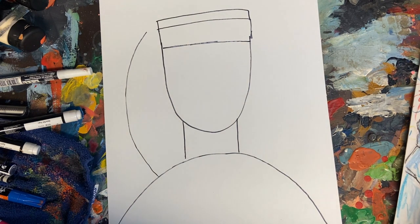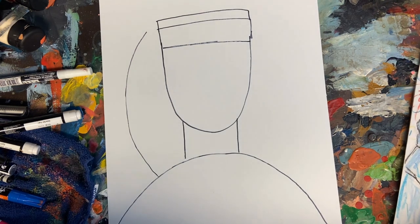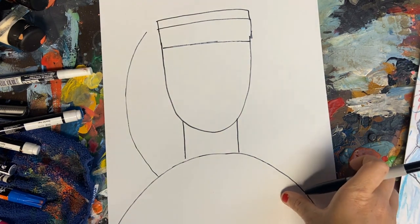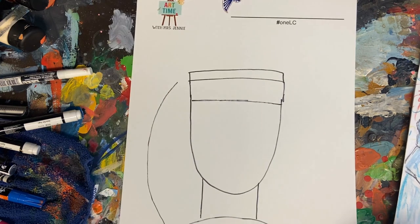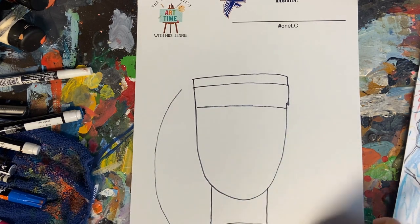Let's go ahead and start to draw her crown. The Statue of Liberty's crown has seven points, and we know those seven points represent the seven seas and continents. You may not be able to get seven points on the top of your crown and that's okay. It doesn't have to be perfect — ours is a representation, meaning it represents it but does not look exactly like it.